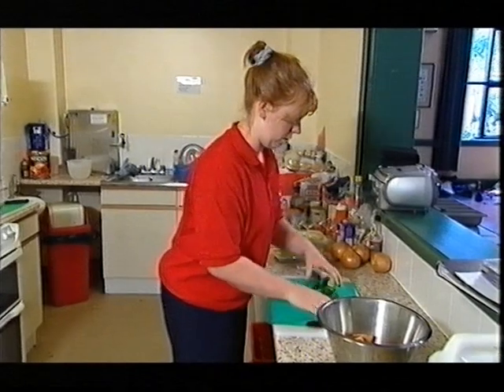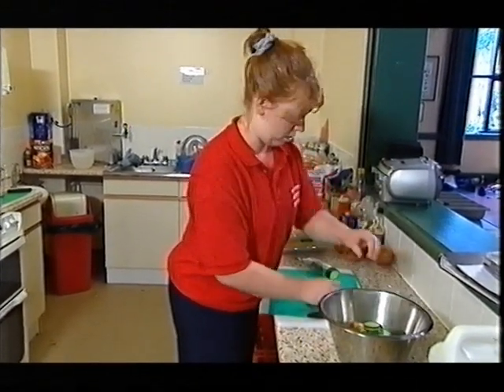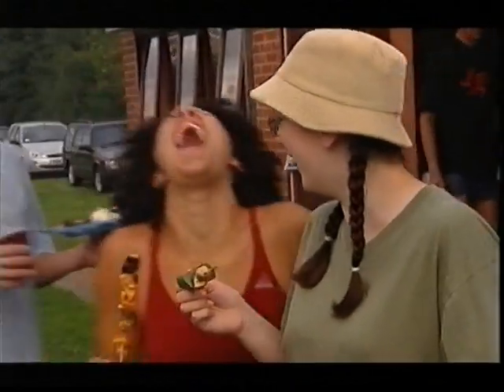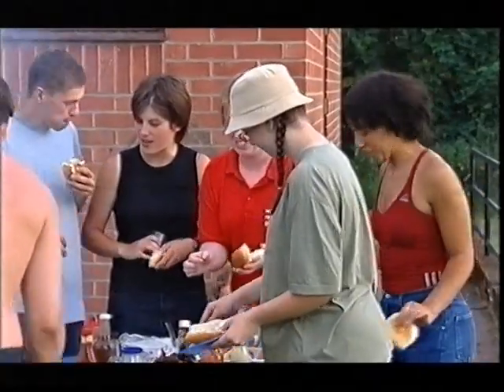On some canal camps there's a rota for volunteers to take charge of preparing the meals, but on others there's a cook like Helen to spoil you. Tonight she's preparing a barbecue. The camp leader organises a range of evening activities — it might be a beach picnic, a boat trip or simply going to the pub. But the last night is always an opportunity to relax and say goodbye to new friends.